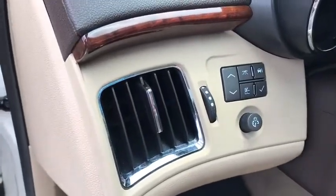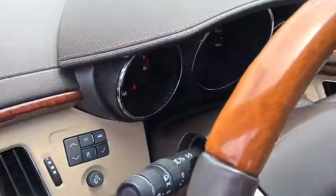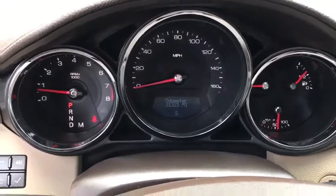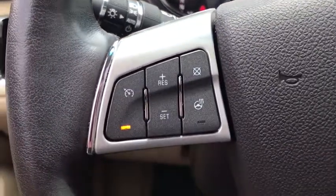Anti-theft security system, center armrest, universal garage door opener, rear window defroster, compass, security system, power windows, electronic stability control, fog lamps.